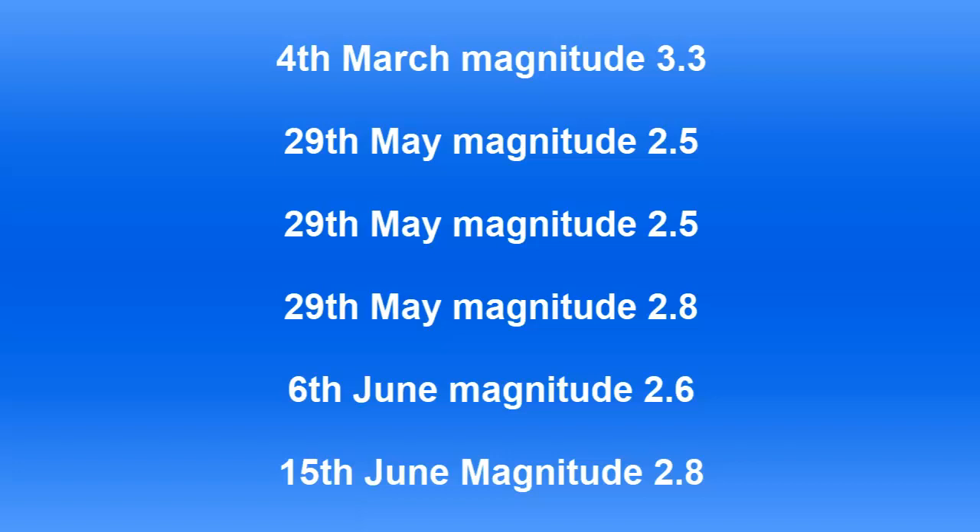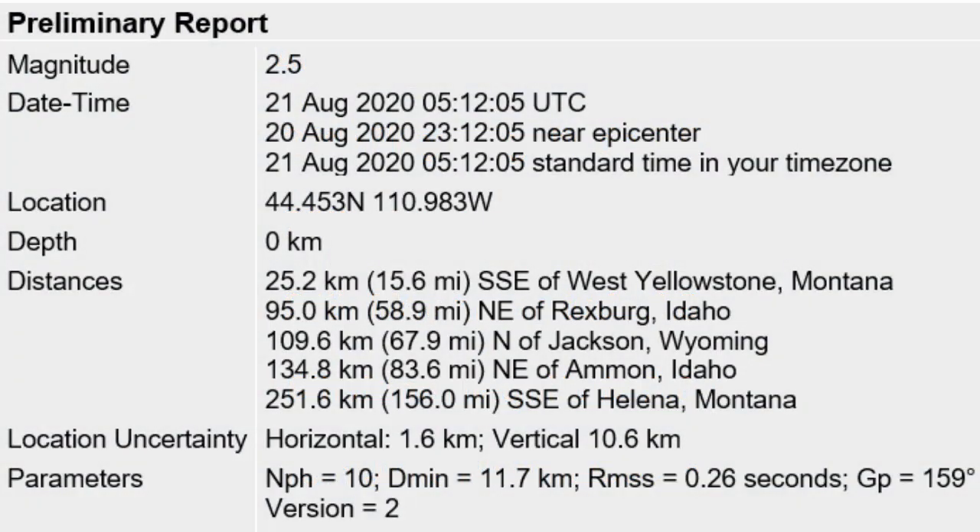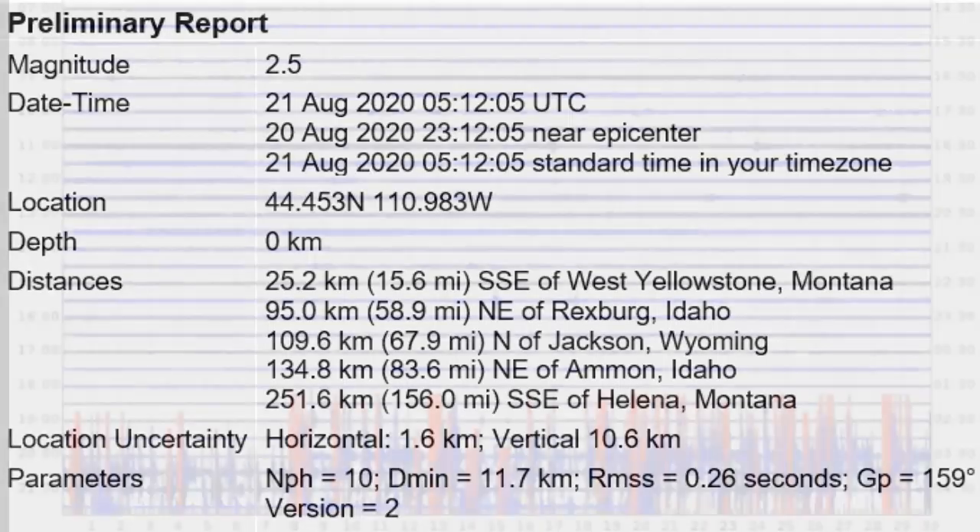On the 6th of June there was a 2.6, and on the 15th of June a 2.8. In August, on the 21st, it was a 2.5. So is this a sign of something happening?